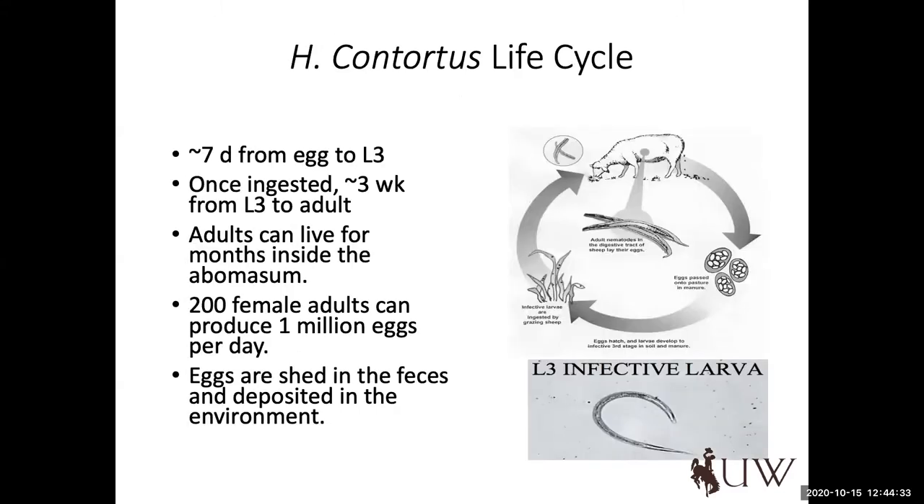It's about seven days from the time an egg hatches to an L3 larva. Once ingested, it takes roughly about three weeks for that L3 to become a reproductively active adult that is also harvesting blood from the animal. We often assume there's carryover in the fecal pellet in the pasture, but in our region, with tremendous temperature ranges, freezing and thawing, and lack of atmospheric humidity, it's really challenging for those organisms to overwinter on pasture. There is a lot of evidence to suggest that tissue-dwelling adult worms are what carry over and give us perennial issues if we don't have effective treatment protocols.